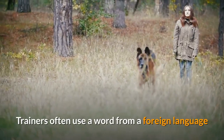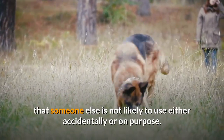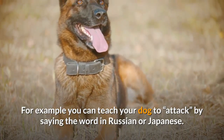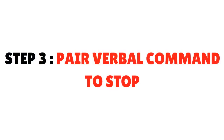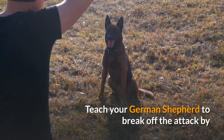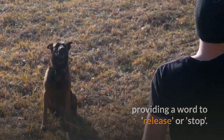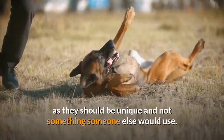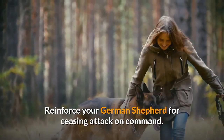For example, you can teach your dog to attack by saying the word in Russian or Japanese. Reward your dog for responding to the command. Step 3: Pair a Verbal Command to Stop. Teach your German shepherd to break off the attack by providing a word to release or stop. Again, these words can be in a different language, as they should be unique and not something someone else would use. Reinforce your German shepherd for ceasing the attack on command.